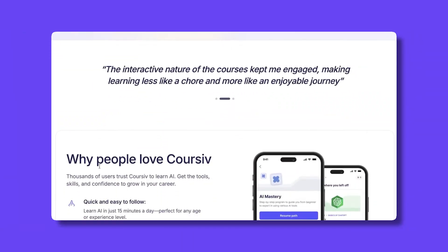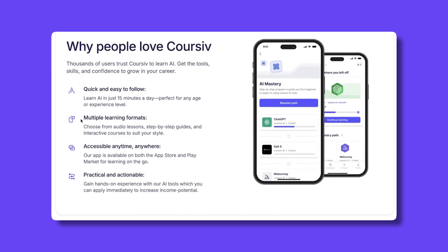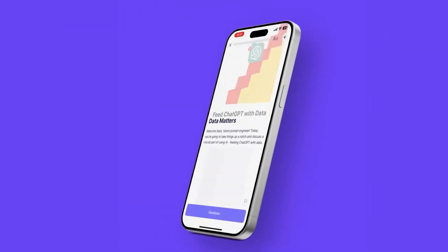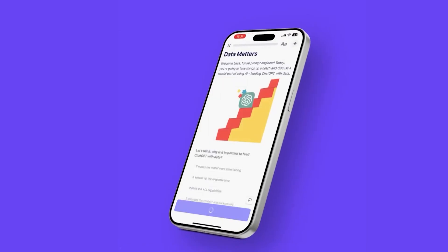It promotes the idea of spending just a few minutes per day to gradually build overall understanding. The platform is available through a web interface as well as on mobile apps, making it accessible for users who prefer learning on their phone rather than sitting in front of a desk.